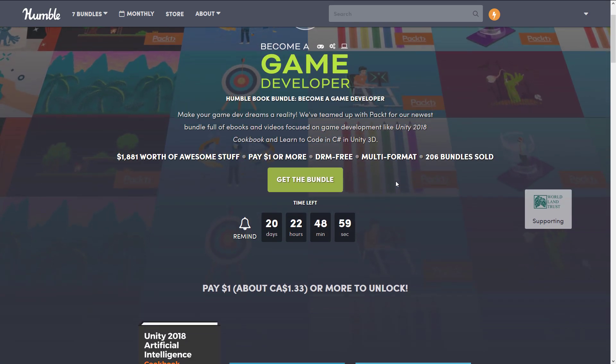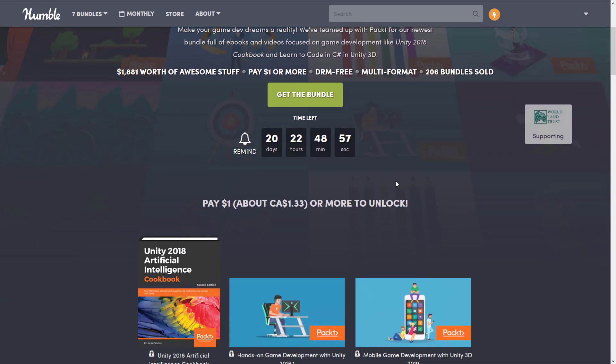I have to say right up front, there's a very Unity-heavy focus. The way it works is you buy in various different tiers. If you buy at the $1 tier, you get everything in that tier. You buy at the $8 tier, you get everything in the $8 tier and the $1 tier. And if you buy at the $15 tier, you get everything. $15 is less than it would cost to buy one of the items in this list, so if you see something you like, the highest tier is definitely worth it.